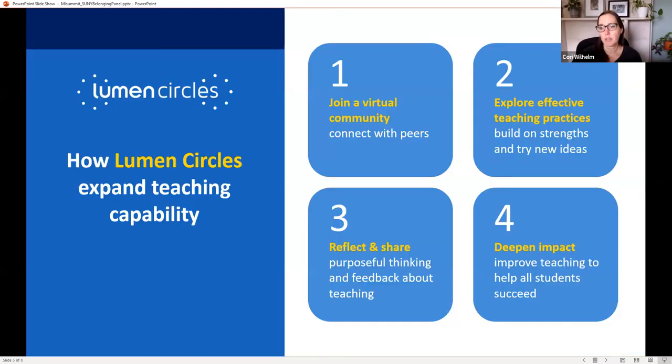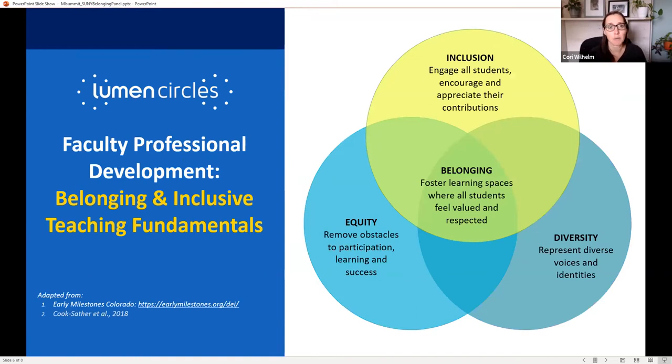Lumen Learning is one of our partners and they use Lumen Circles as a professional development platform for faculty. They use evidence-based practices to engage faculty and support student success. There are a number of Lumen Circles available, including active learning, teaching with OER courseware, open pedagogy, and one specifically on belonging and inclusive teaching fundamentals — which is what we're sharing more about today. Each circle has 10 to 15 faculty members with discipline alignment or cross-disciplinary groups, and a facilitator who guides faculty and connects peers.